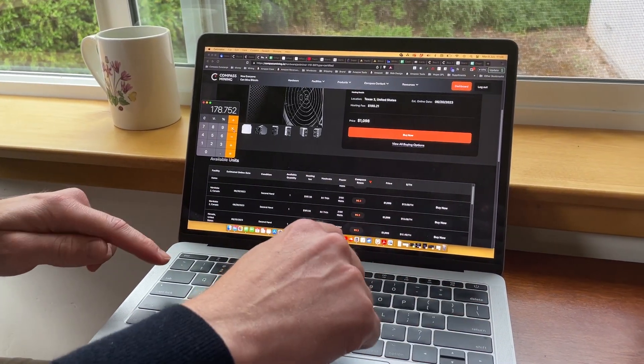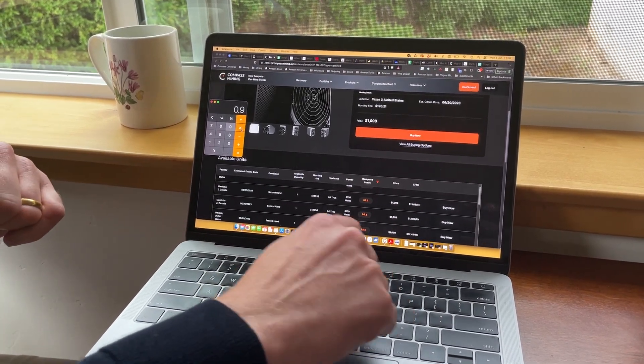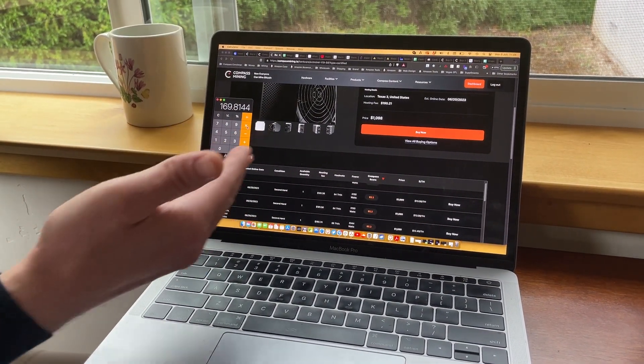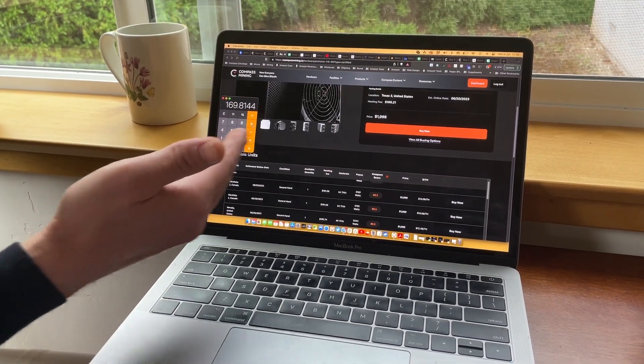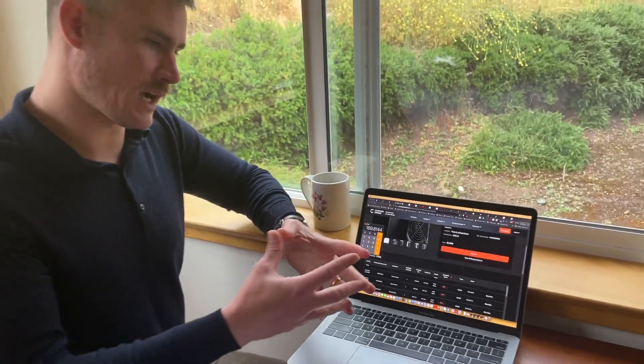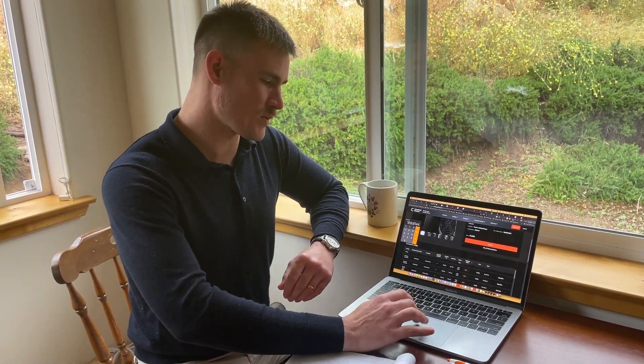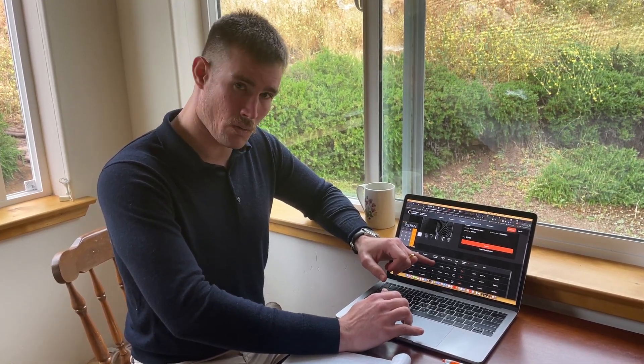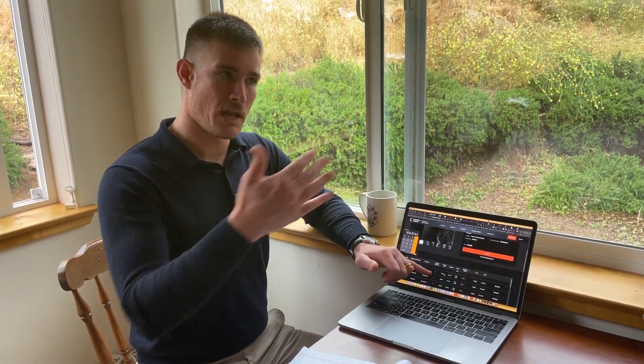But we've got to factor in for uptime. So let's use our 95% uptime service level. That puts my expected revenue for this T19 at 84 terahash at approximately $170 worth of Bitcoin per month. Quick maths — that's mining at a slight loss, because the hosting fee is about $182 and I'm expecting about $170 in revenue. So this thing's going to be mining at a loss of about $12.